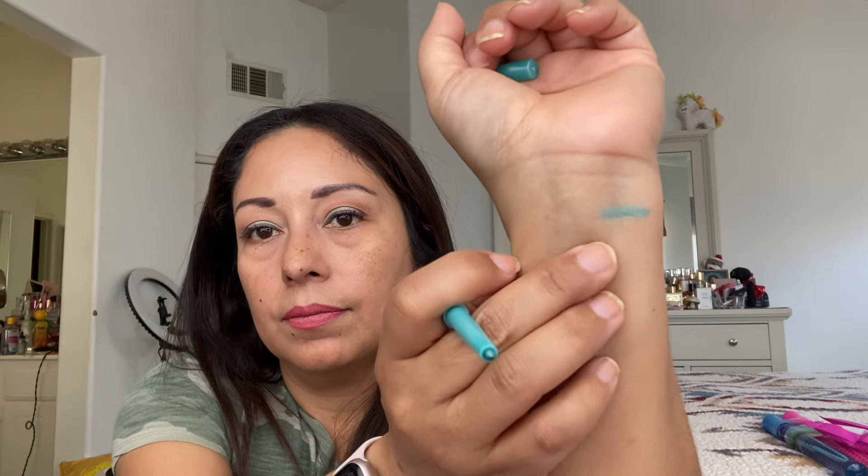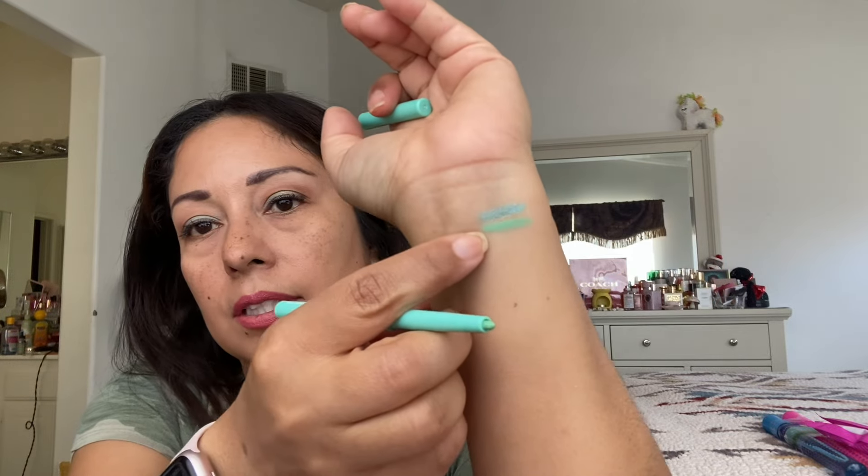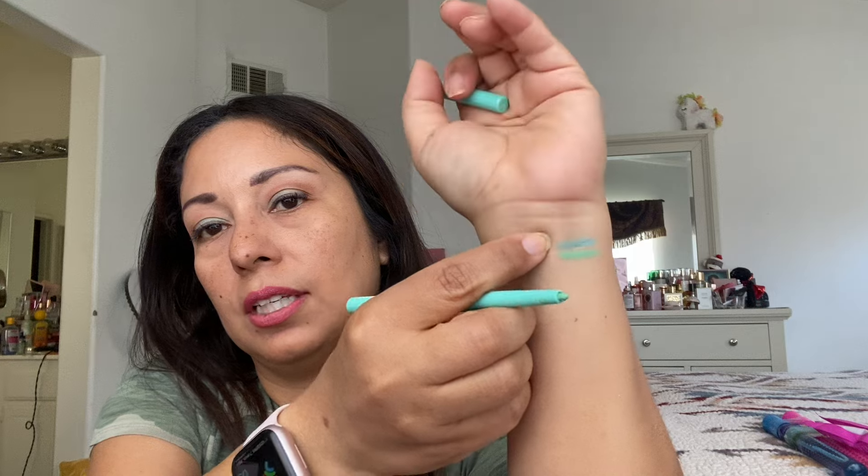Let's swatch the teal shimmer — there it is on me. I think that's really pretty. I was going to try it in my waterline, not really on my upper lid. I got a similar color — this one is in Macaroon and it's the auto eyeliner, not a shimmer. It glides on smooth and it's a twist-up. I think the shimmers have been around longer and this might be a new formula. This one's a little more green than blue — see how the shimmer is kind of metallic and that one is just matte. They're very soft.